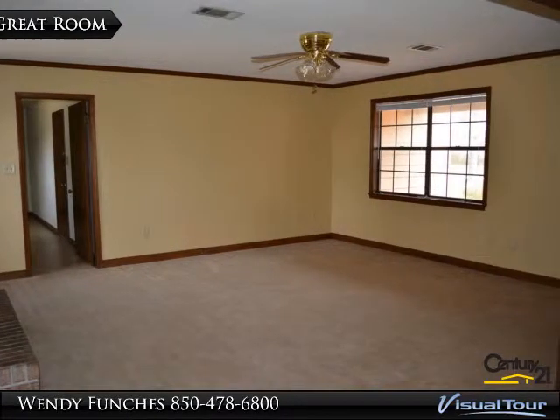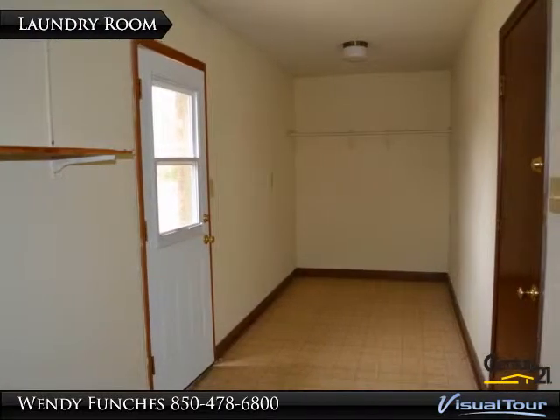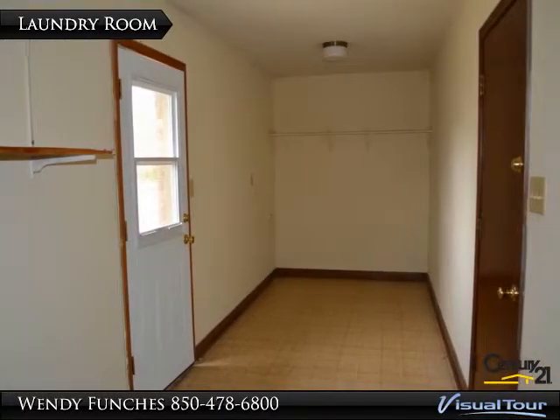The laundry room is off this room. This spacious laundry room has more than enough room for a washer and dryer.